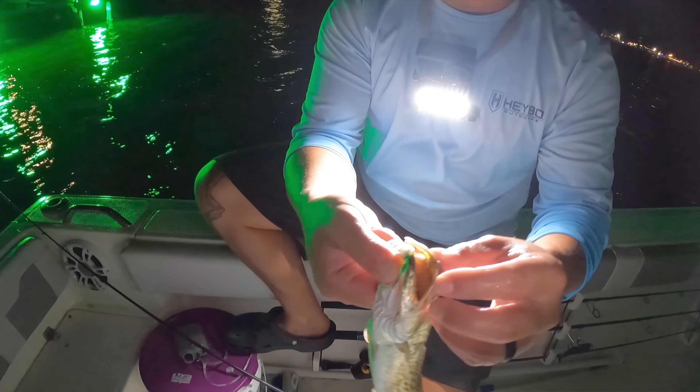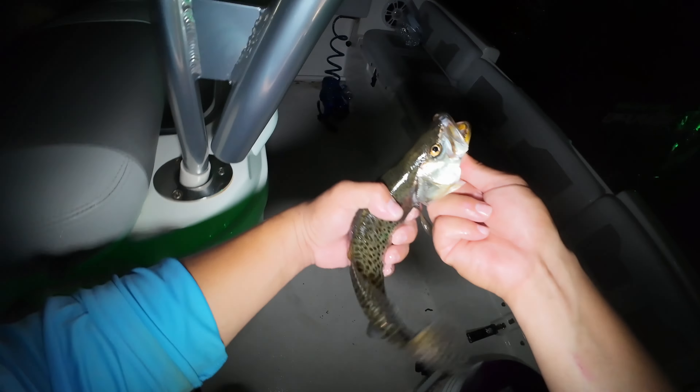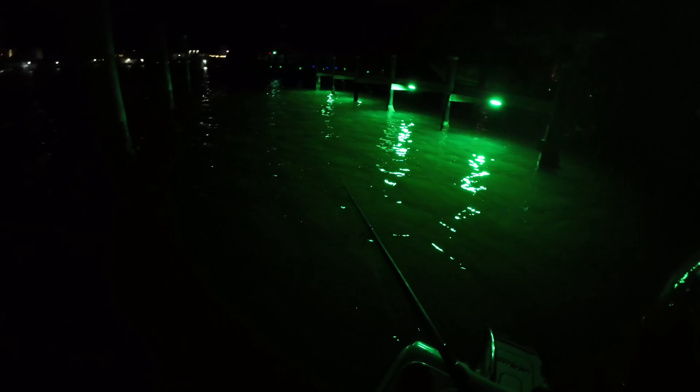Fish on — oh that's a better fish! He's a better one, he might be legal. Biggest one of the day! Little trout-ski — corner of the mouth again.